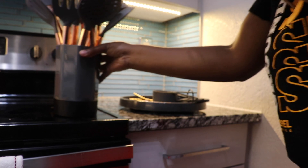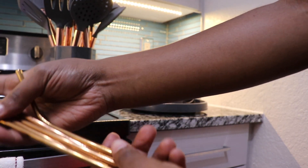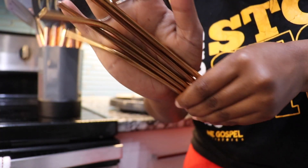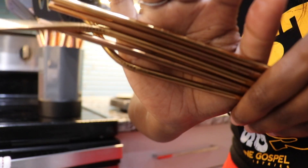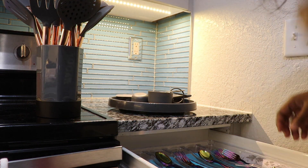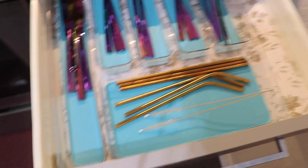I also got these straws — these are the reusable straws I decided to go with. They're rose gold slash gold, more gold than rose gold, kind of copper. These are from Burlington. They're really cute reusable straws, especially when I'm drinking stuff that needs to be stirred. These are going right in here. They also come with two straw cleaner brushes.